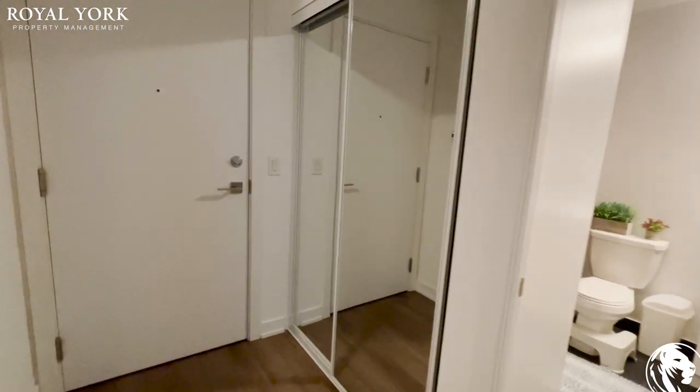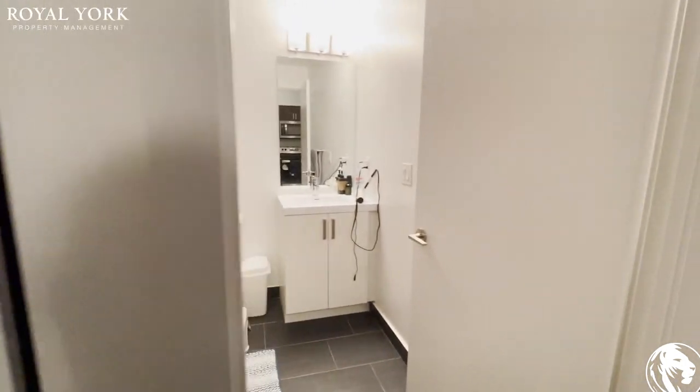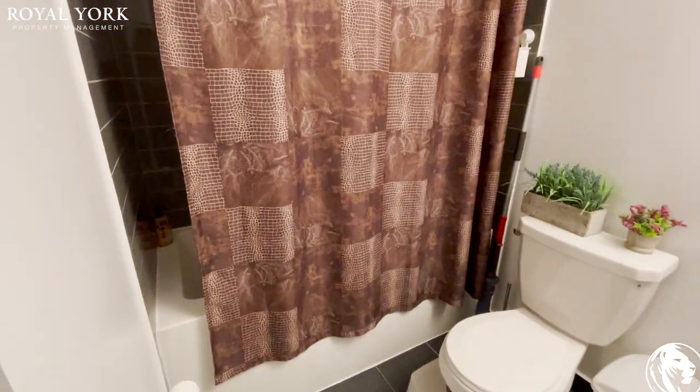On my right we have a cold closet over here and the bathroom. We have a tub.